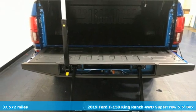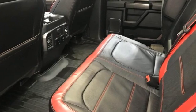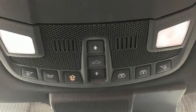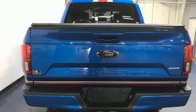Features include V8 engine, four-wheel drive, automatic transmission, trailer brake controller, integrated navigation system with voice activation, and Wi-Fi hotspot.